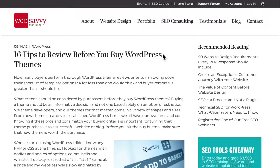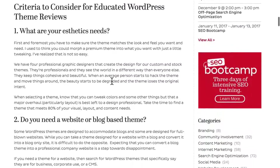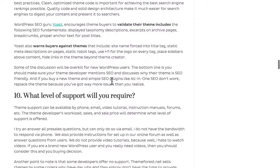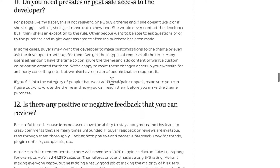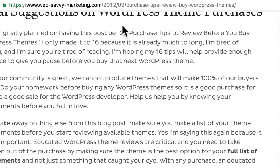Another article I want to point out is from Web Savvy Marketing: 16 tips to review before you buy WordPress themes. These are not telling you what themes to buy — these are telling you how to look at a theme and decide whether or not it's quality. Rebecca is brilliant, and this is a really excellent article. I strongly recommend you read it. It's at WebSavvyMarketing.com.